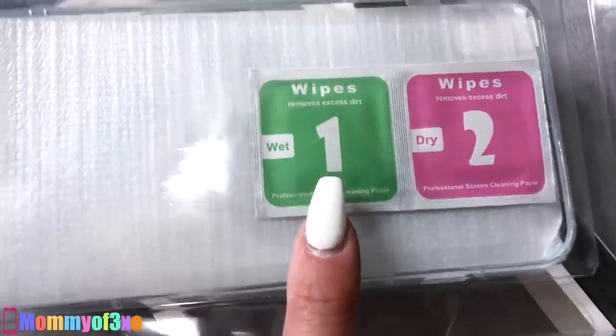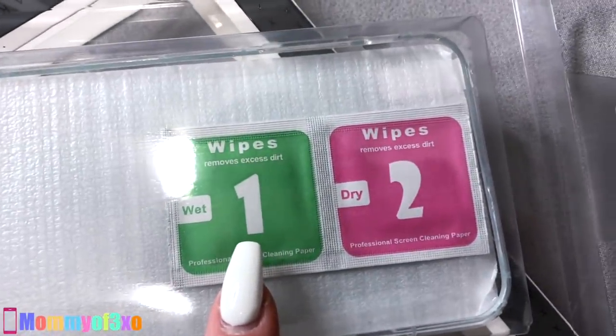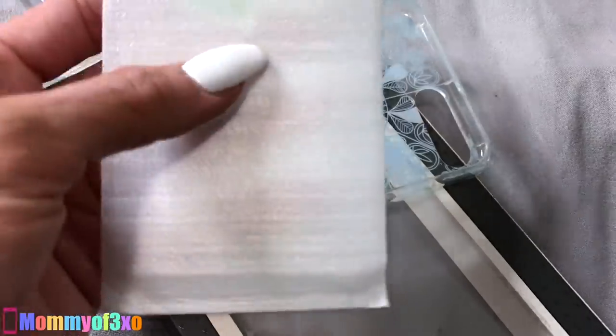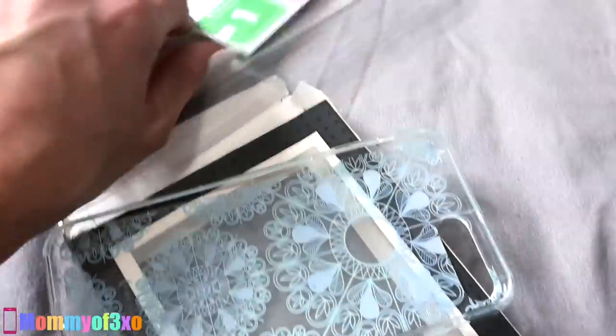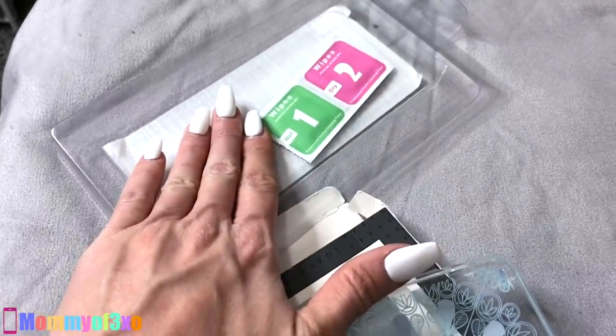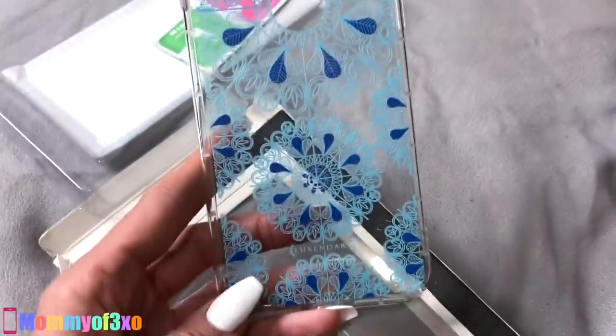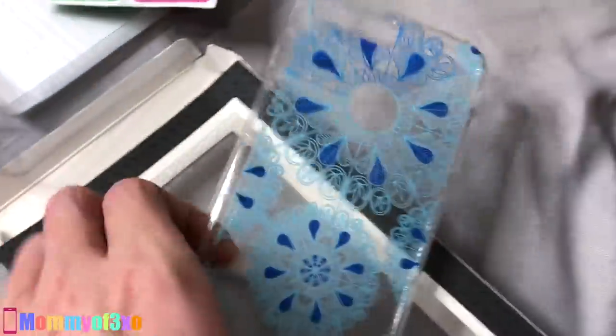So this is the last one I'm going to show you guys. This is the only one in this packaging — pretty blue color. And right here it comes with some wipes — removes excess dirt, wet and dry. Oh, that's for the screen protector — it comes with a screen protector. Maya will be happy to know that because she needs a new one. I really think she'll like this case, so that's perfect. I think she'll like this one the best out of all of these cases, and it comes with a screen protector.